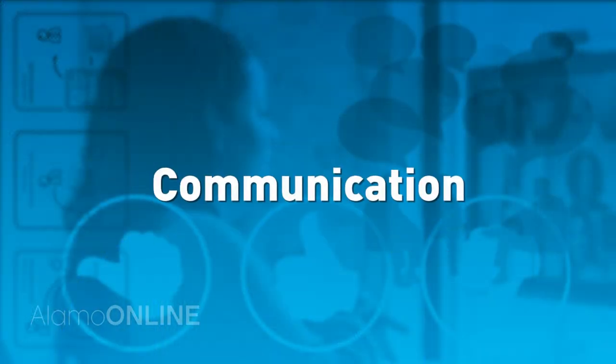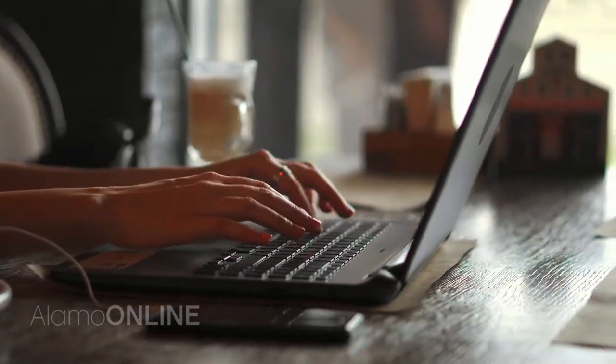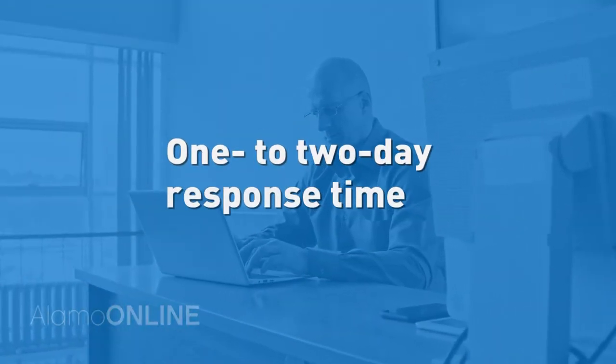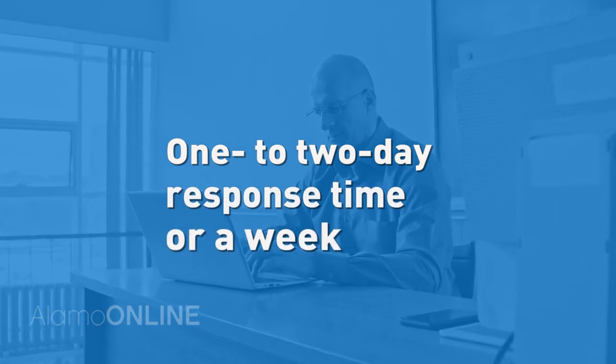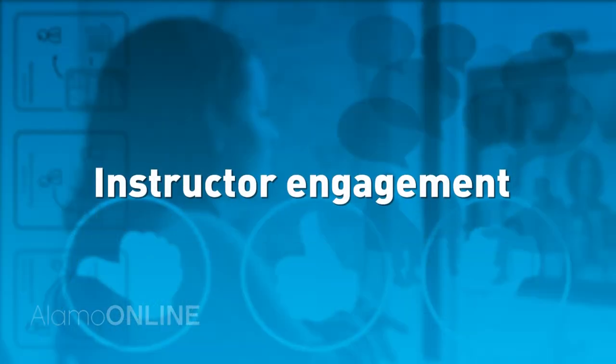Engagement activities should be paced in a way that requires you to log in and work regularly. Number two: communication. Communication goes both ways. If you have a question or concern with your grades, performance, or about the class in general, email your instructor. Be aware of their response times if listed in the syllabus — most instructors disclose a one to two business day response time, while some may ask for a week. Clear expectations are also set through the course syllabus and grading rubrics.